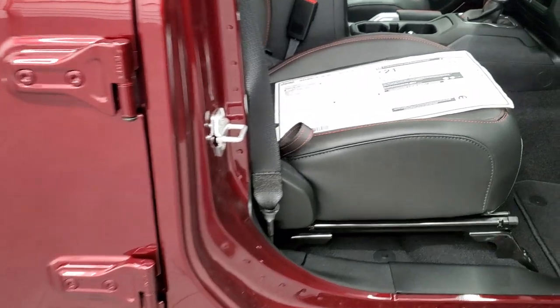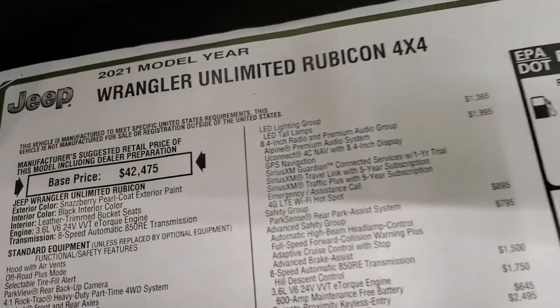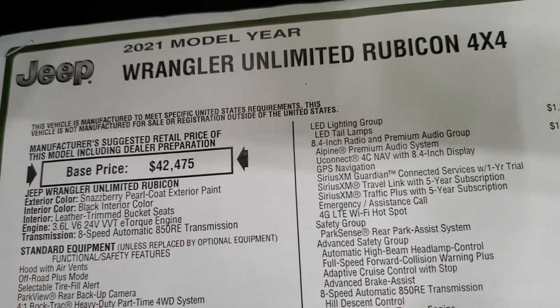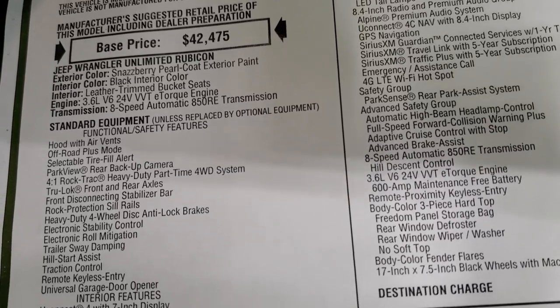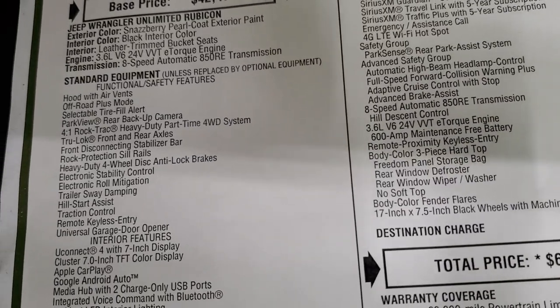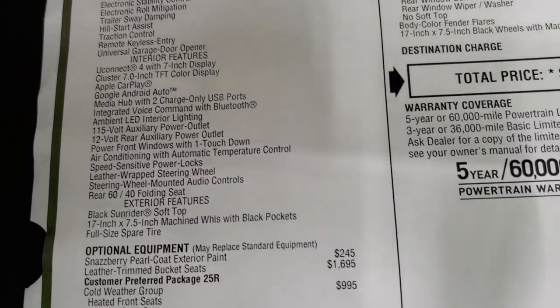This one does have the enter and go system. I'm just going to show you the window sticker real quick — not going to go through everything, just some of the main points, but feel free to pause and check it out. It has the 3.6 liter, 8-speed automatic transmission, and it does have that e-torque assist, which is how you get the 24 miles per gallon.